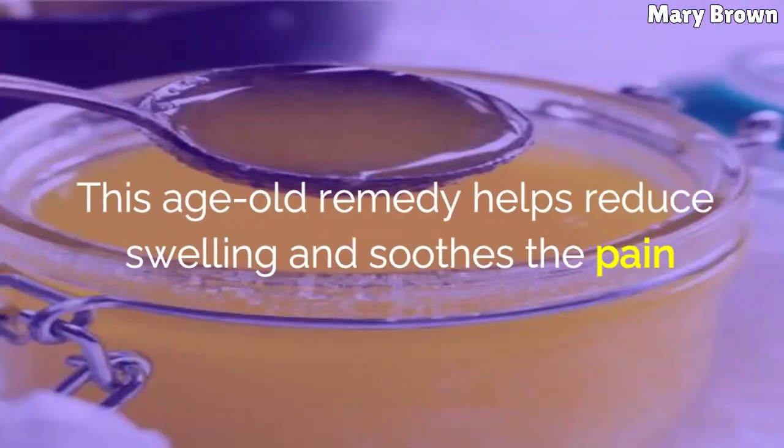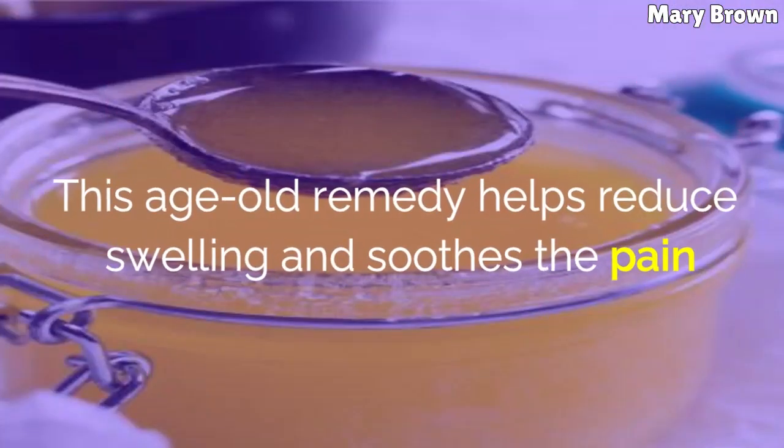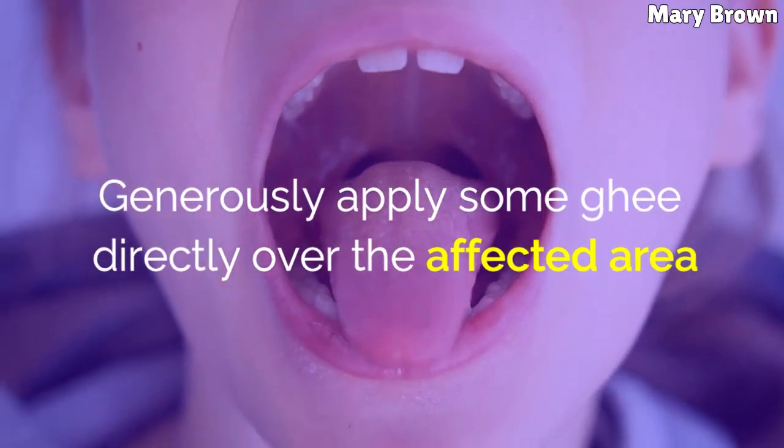Ghee. This age-old remedy helps reduce swelling and soothes the pain. Generously apply some ghee directly over the affected area. After a few minutes, spit out the ghee and rinse your mouth.